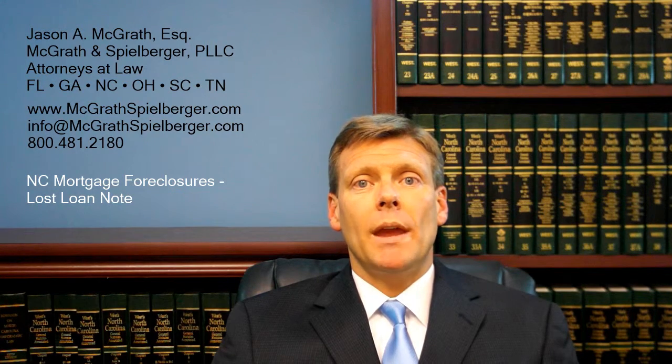Regardless of which side you're on, the fact of the matter is that if you don't have the original loan note, it makes it more challenging to be able to foreclose — more challenging to be able to prove that you are the legitimate note holder with the right to foreclose. This, of course, assumes that there's a proper and valid deed of trust and other items set up, but we're concentrating on the loan note right now.